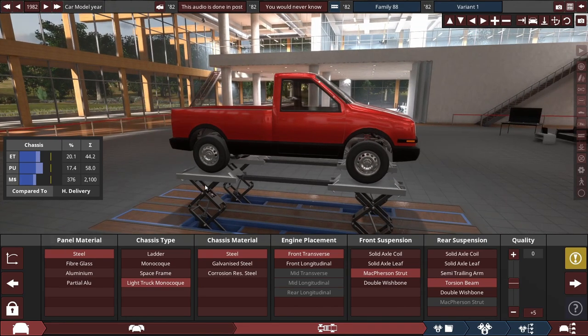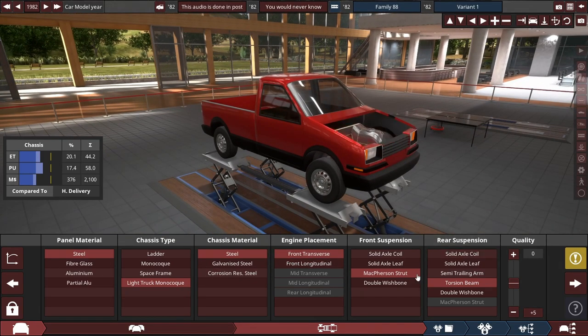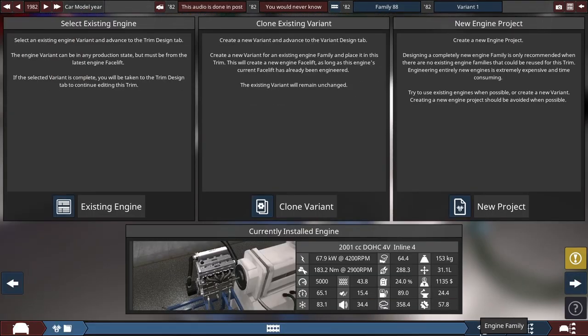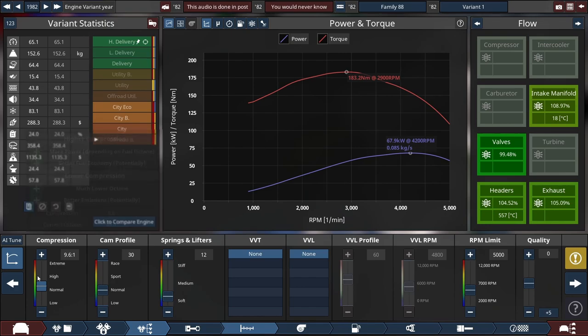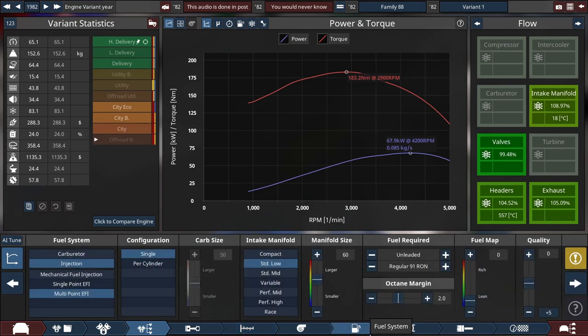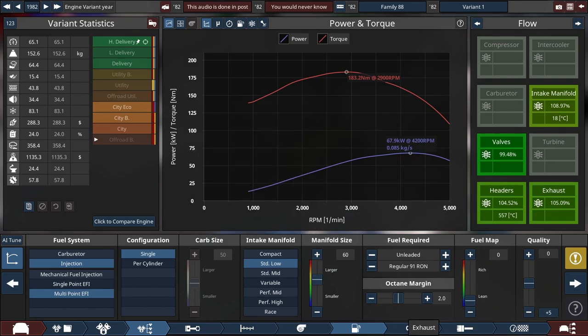It has steel body panels, a light truck monocoque made out of steel, front transverse engine, front McPherson strut suspension, and rear torsion beam for extra bed space. It has a 2.0L inline-4 dual overhead cam with an aluminium head, cast internals, 9.6 to 1 compression ratio, maxes out at 5000 RPM, produces peak power of 68 kW. Single throttle body multi-point EFI fuel injection, standard low manifold.